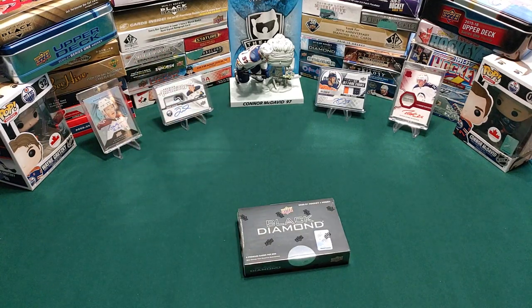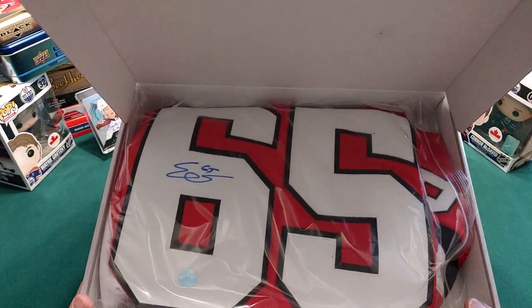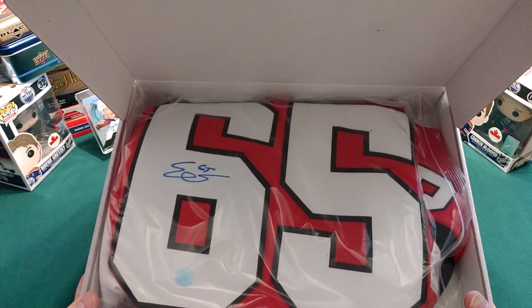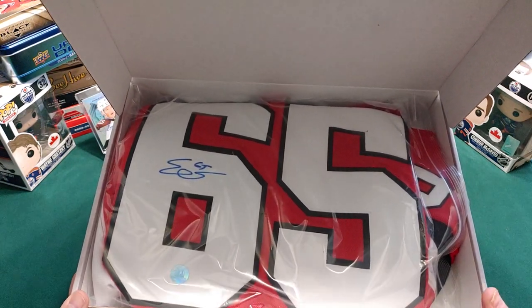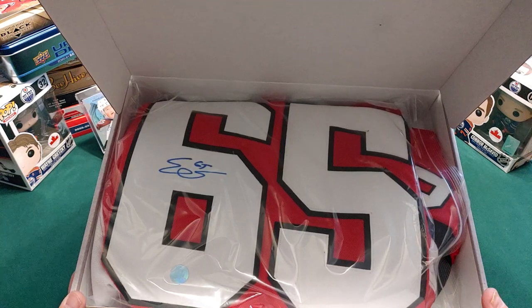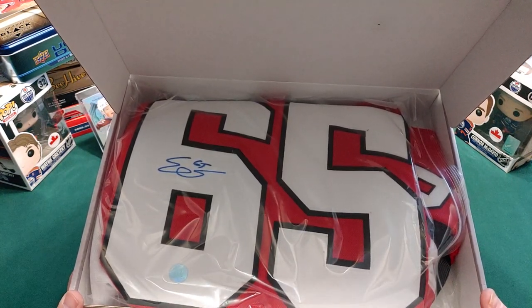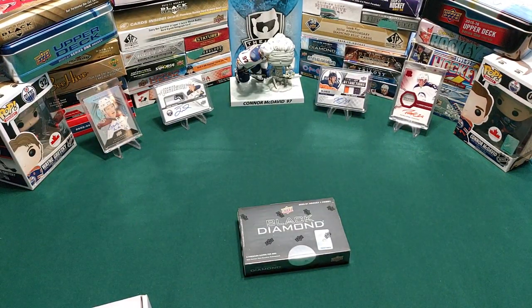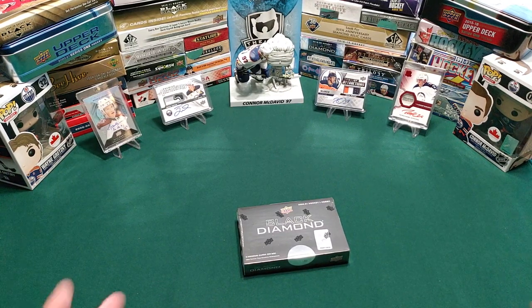Before we get to that, just a reminder: once we get to 777 subscribers we'll post a video on how you could end up with this autographed Eric Carlson jersey. We're going to do a giveaway at a thousand subscribers, but we'll put the information on how to enter the giveaway once we get to 777 subscribers.